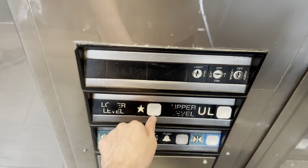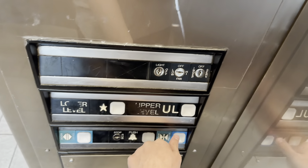All right, let's head back down to lower level. Let's get a cab view. I like this cab.